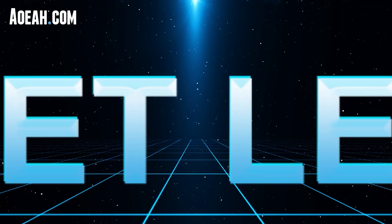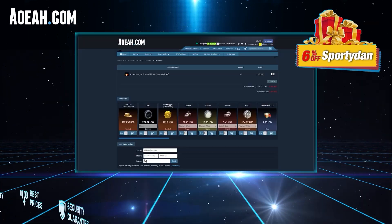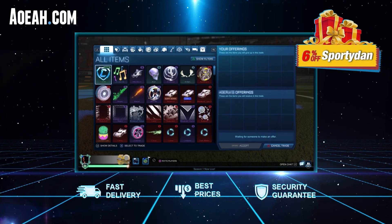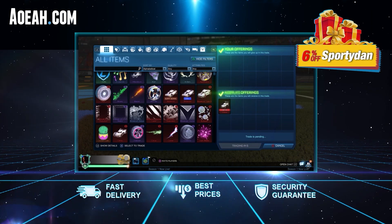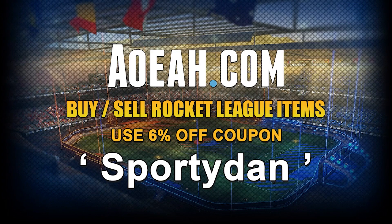Hey guys, I'm excited to announce today's video has been sponsored by Aowa.com. It's a great website where you can buy Rocket League items and credits at a great, reliable location. If you need a place to get your items for your dream car design, or you're just looking for items that you've really been wanting for a long time, Aowa.com is the way to go. And by using code SPORTEDAN, you can check the link in the description below for 6% off your next purchase.